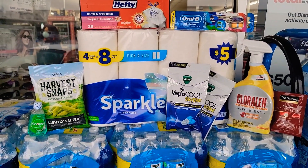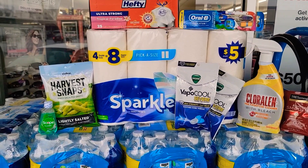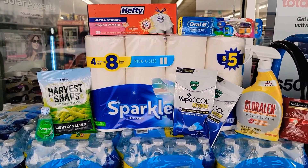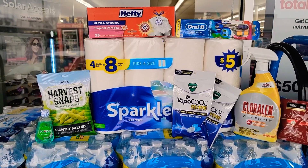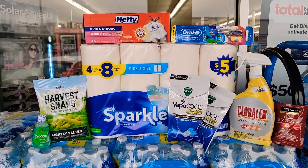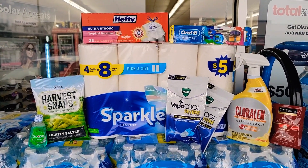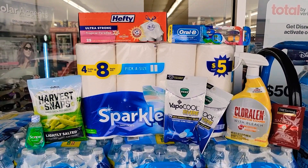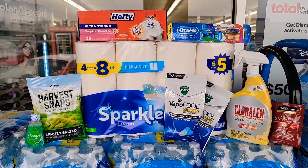You can get these Sparkle paper towels — they're $5 and there's a $2 coupon. Along with the Hefty trash bags, they're $5.95 at our store with a $1 coupon. The Coraline with bleach is $3 with a $1 coupon. The Oral-B indicator is $3.35 with a $2 coupon. The Vicks are $2 each with a $3 off when you purchase two.